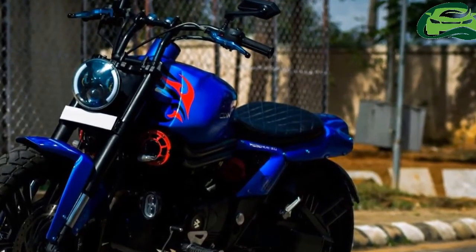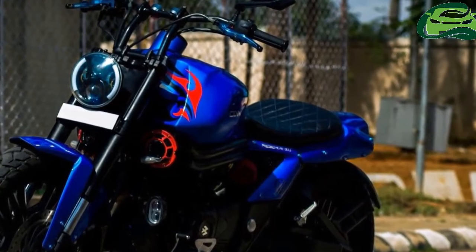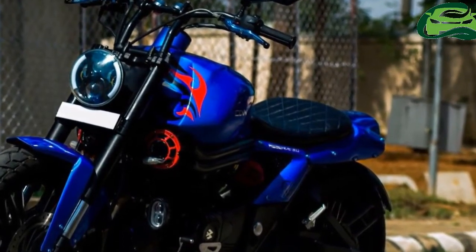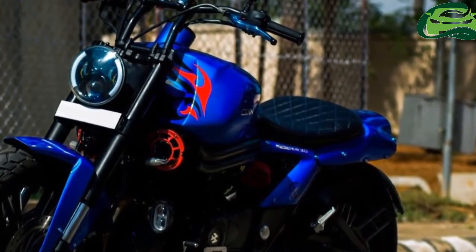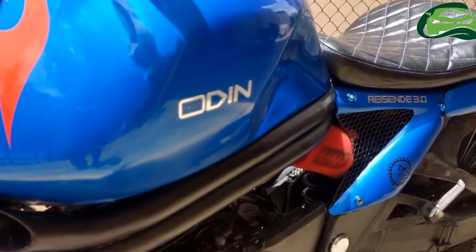A Bangalore-based motorcycle builder, Prodigy Customs, has customized the Bajaj Avenger 220. Called the Odin Raizen 3.0, the project took 18 months to finish.